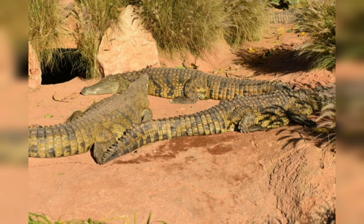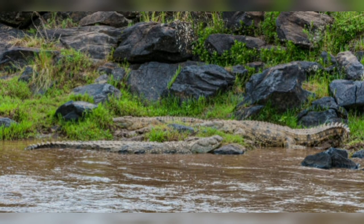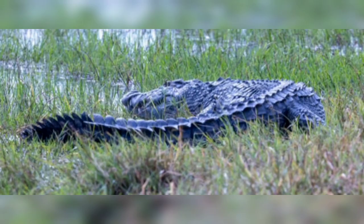As apex predators, Nile crocodiles play a crucial role in maintaining the balance of their ecosystem. They regulate the populations of various species by controlling the number of herbivores and other animals, thus preventing overgrazing and promoting a diverse and healthy ecosystem. By exerting pressure on prey species, they indirectly influence vegetation patterns and contribute to the overall stability of their habitats.